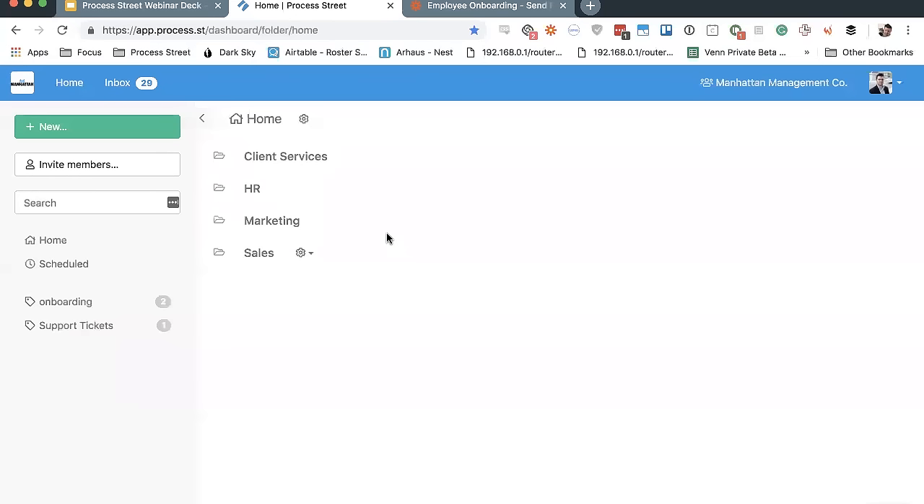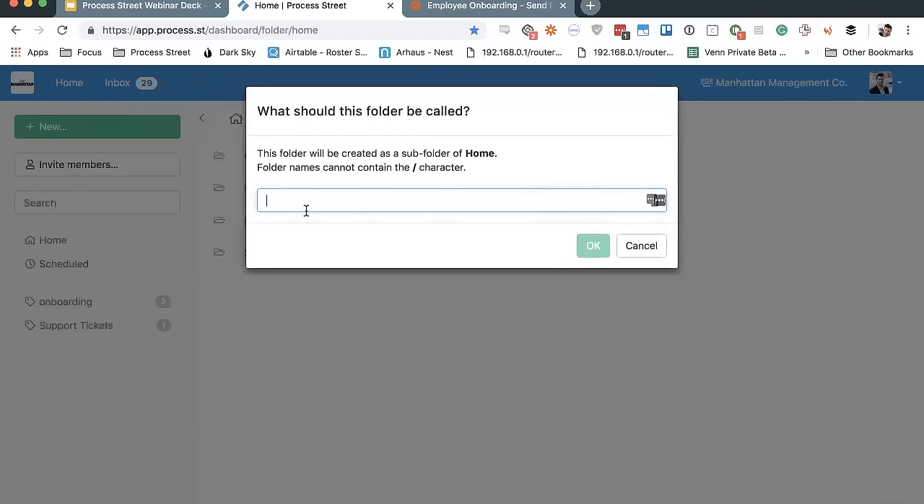Once you get into Process Street, what you'll see is your home folder. For everybody it's going to look a little bit different — when you first come in it's pretty bare, pretty open, and the whole point is for you to start creating whatever you like. You can set up folders by clicking 'New' then 'New Folder' to separate your templates and processes out into different departments, work functions, or maybe even different locations of your business. These folders contain what are called templates and checklists — the very backbone of Process Street.